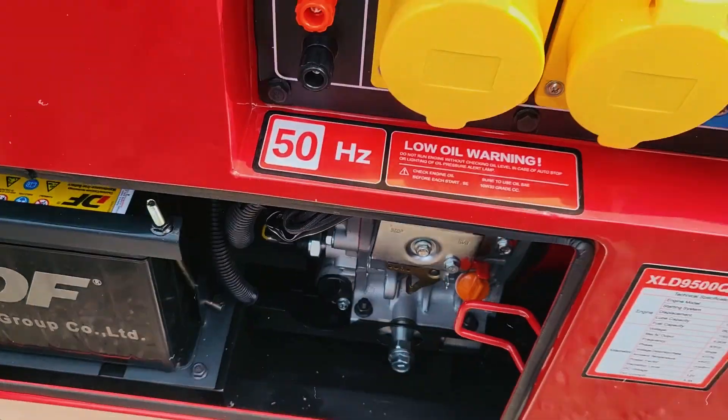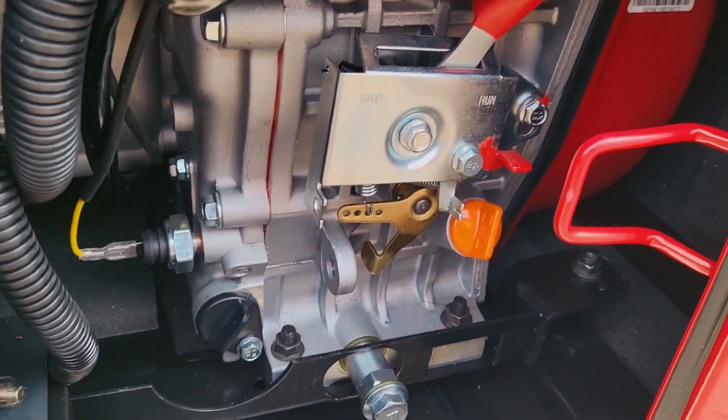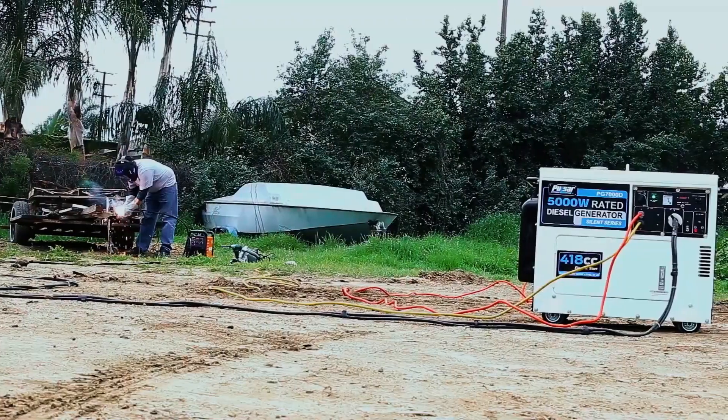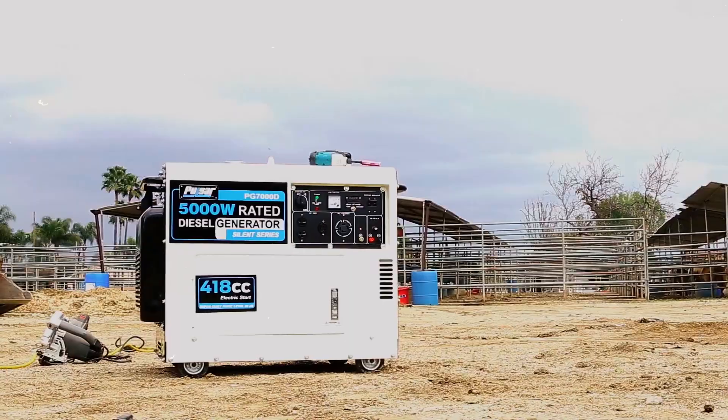In fact, the U.S. Department of Energy reports that diesel engines are up to 30% more efficient than gasoline engines. Fewer refuels mean less maintenance, reduced downtime, and more savings for your business.